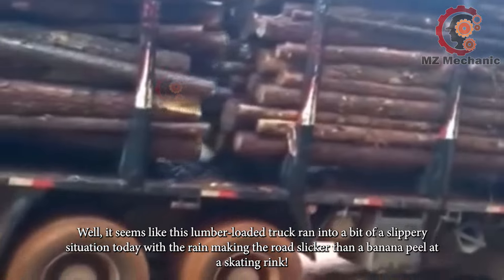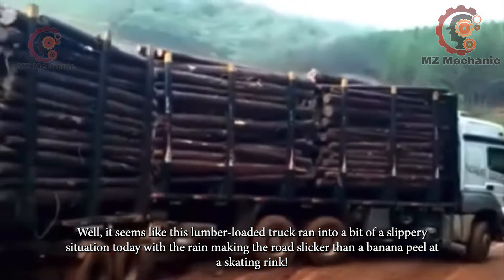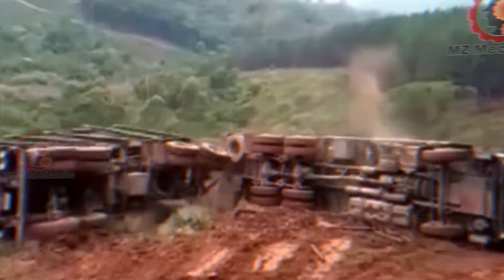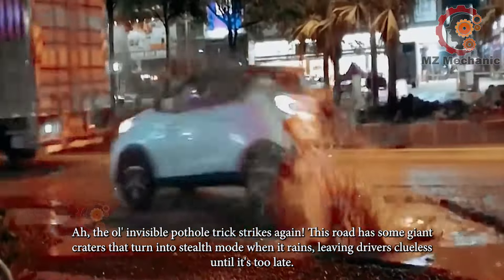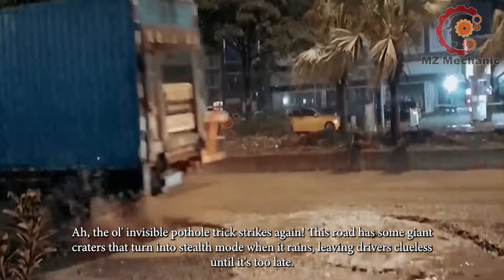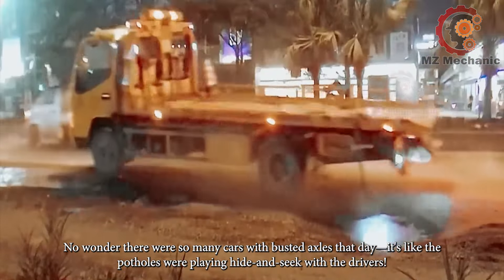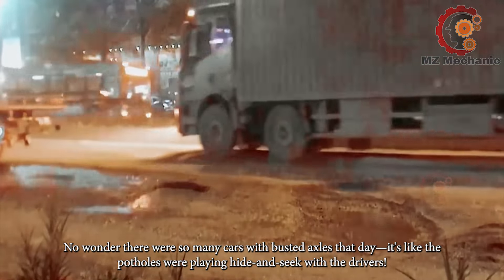It seems like this lumber-loaded truck ran into a bit of a slippery situation today, with the rain making the road slicker than a banana peel at a skating rink. The old invisible pothole trick strikes again — this road has some giant craters that turn into stealth mode when it rains, leaving drivers clueless until it's too late. No wonder there were so many cars with busted axles that day; it's like the potholes were playing hide and seek with the drivers.